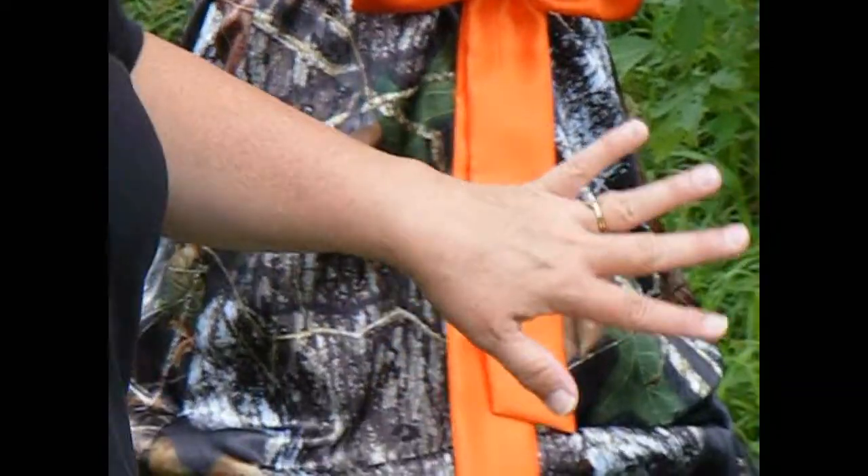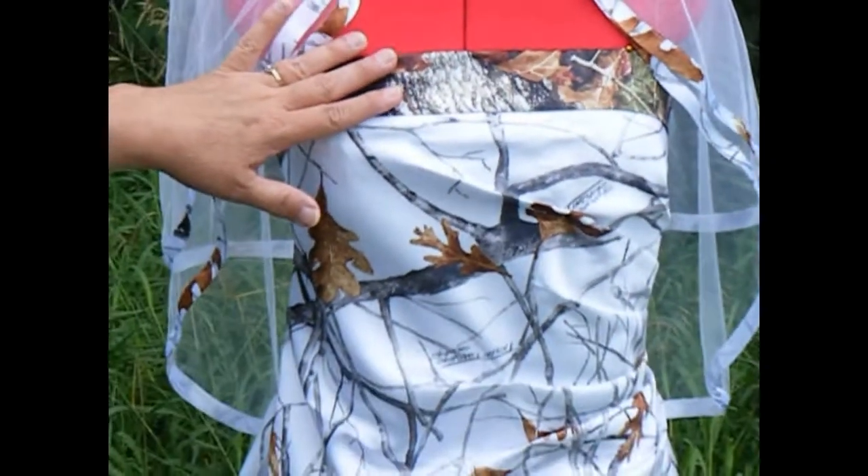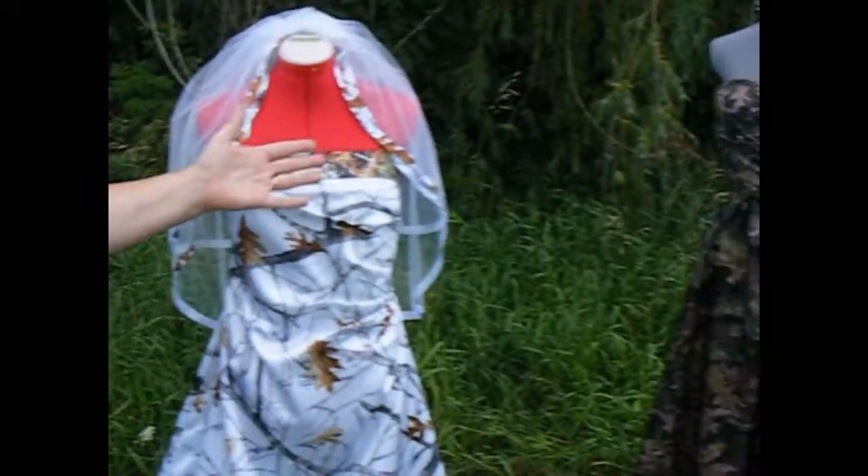It doesn't always have to be. You can come across and put some of this white snow — this is White Snowfall with Mossy Oak trim — shown here with a ribbon-edged veil, and then we have a harvest bridesmaid dress.